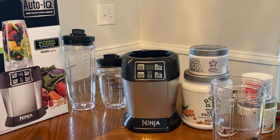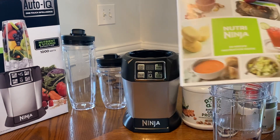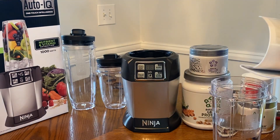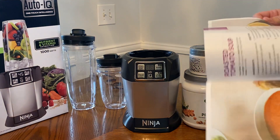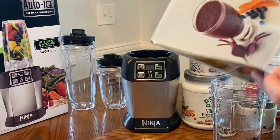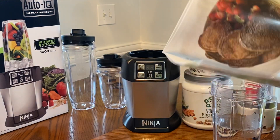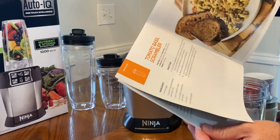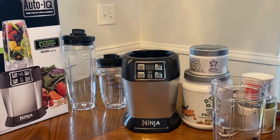I'm back everybody. I did go through the ninja recipe book here. There's a lot of interesting things in here — they look really delicious. There's some roasted tomato soup in there, there's some purple potion, but I don't have all the ingredients to do some of these and I'm really going to have to go around to the grocery store and get some of these things and do them at another time.